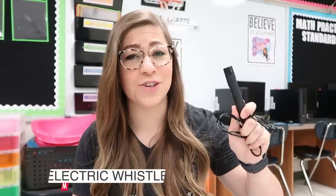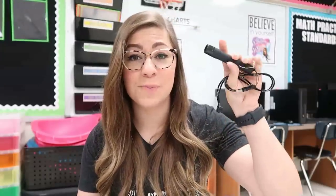My next item is an electric whistle. If you are a teacher outside for recess duty, you have to have a whistle. I had one of those standard metal whistles for about five years until it fell off my lanyard and I lost it. When I was looking on Amazon for a new whistle I came across this electric whistle. This is 2019 — the future is now. It is much louder than a regular whistle, which if you are outside with students you will appreciate. All you have to do to make the whistle sound is press a button.